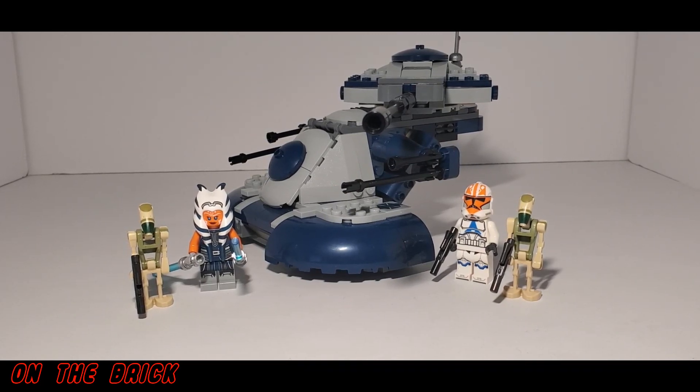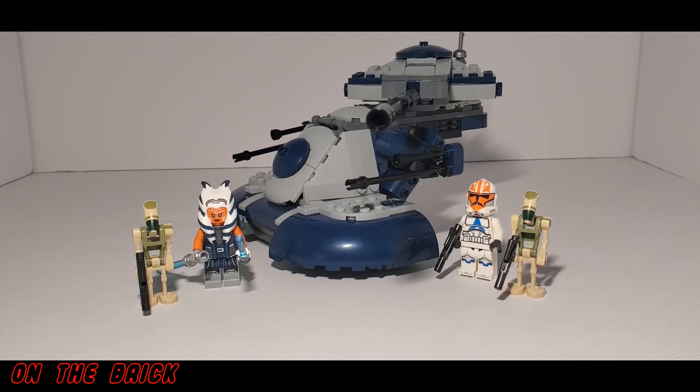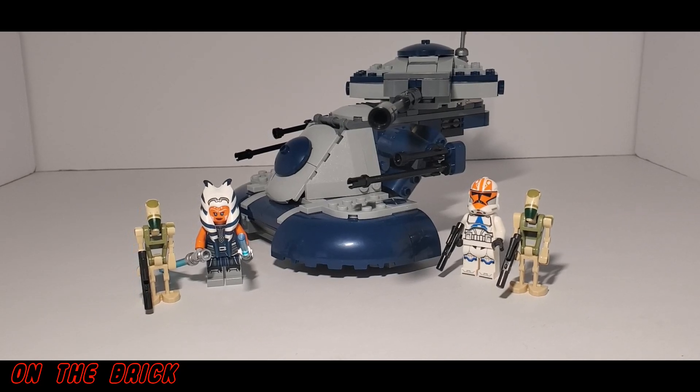First, let's talk about some of the reasons why you might actually want to get more of the AAT sets. This is generally under the assumption that you're doing so specifically to get more 332nd troopers, but maybe you just like the set as a whole. I personally think it leaves a bit to be desired, but if you enjoyed this set and want more, then go for it.